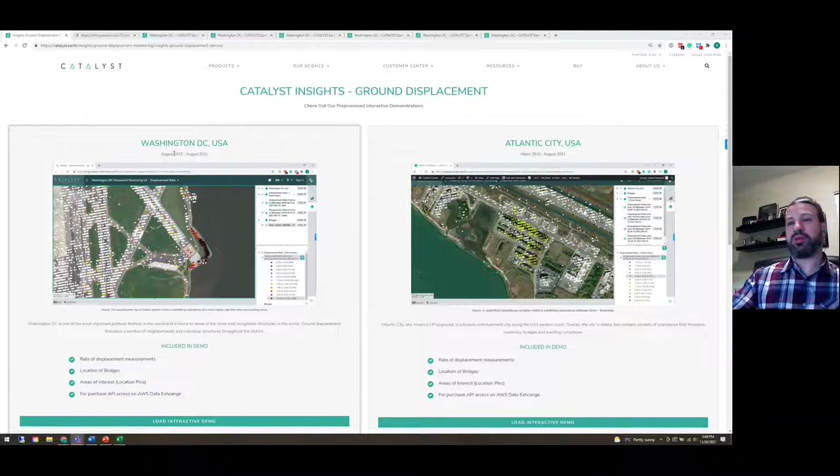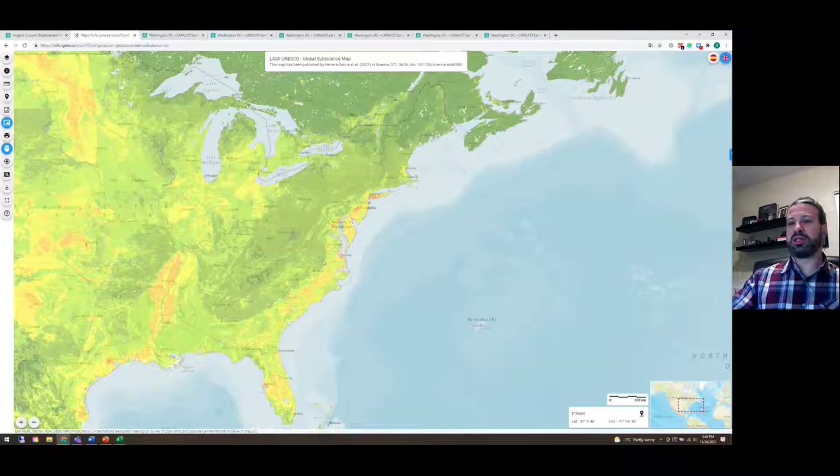We have a couple of other cities we're going to be launching soon along the eastern seaboard. The reason we selected the eastern seaboard of the United States is because of two main factors. First, it exhibits high risk of ground displacement due to factors including the geology and climate in the area. The other reason is the dense population and the amount of infrastructure and valuable assets in the area, so the combination of ground displacement with dense populations and built-up areas means more features and infrastructure at risk of damage, which in some cases can cause catastrophic failures and in many cases causes costly downtime and repairs.